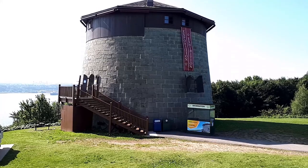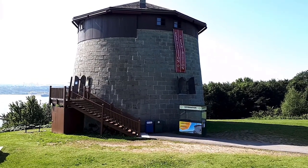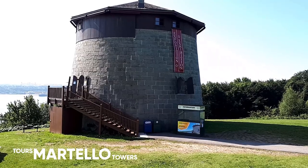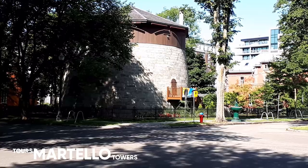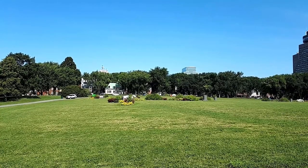I am now at Martello Tower 1. Originally, there were four Martello Towers built by the British. This is Tower 1. Tower 2 is over there. Tower 3 has been demolished.